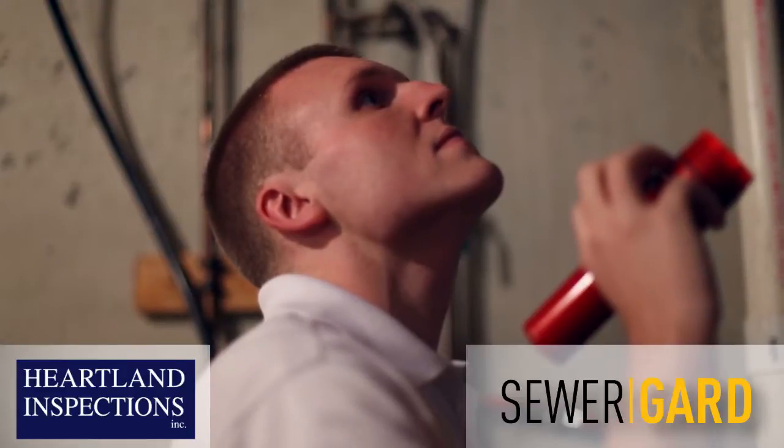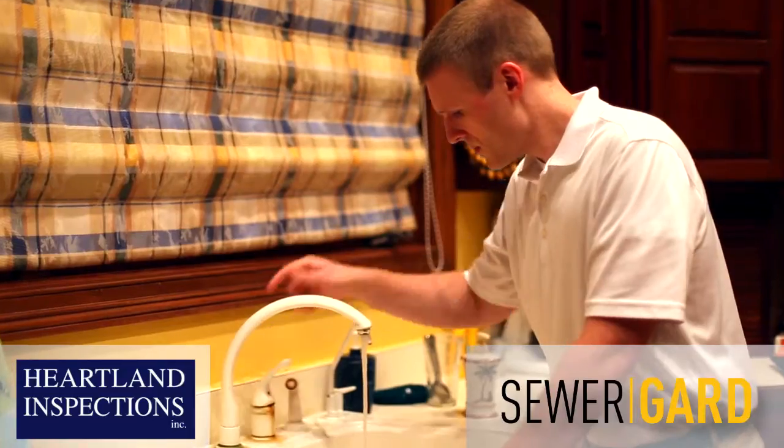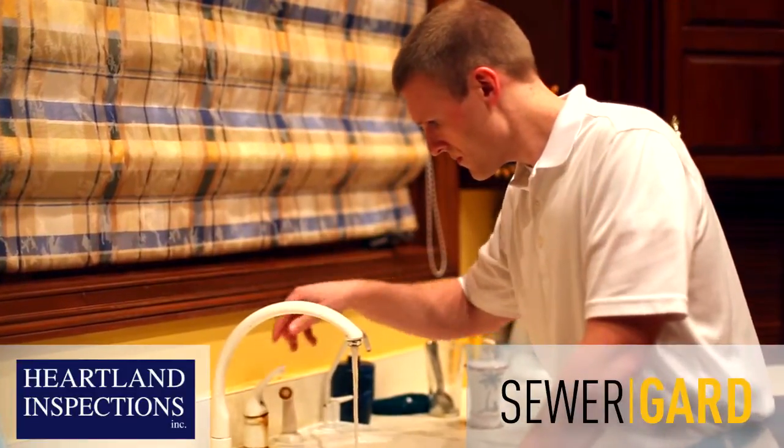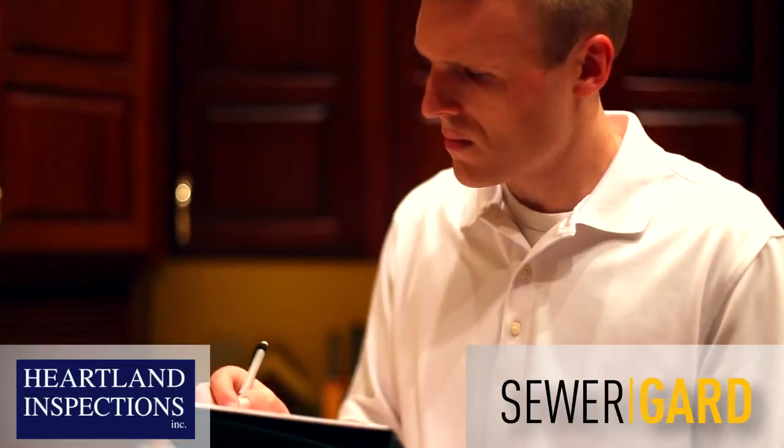Running water and sewer lines that drain properly are two of the most essential services in your home. Don't risk thousands of dollars and the potential frustration and inconvenience of dealing with one of the most expensive home systems to repair.